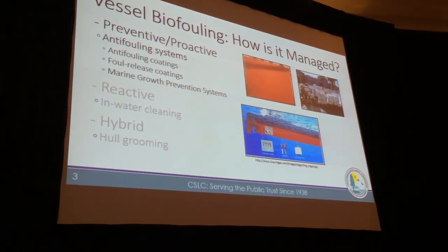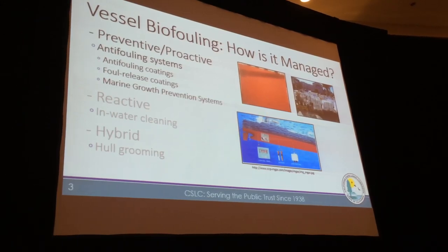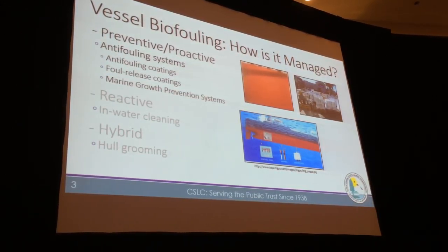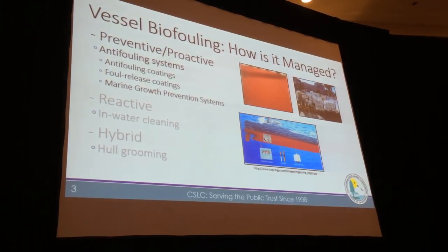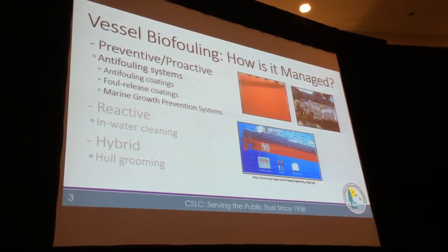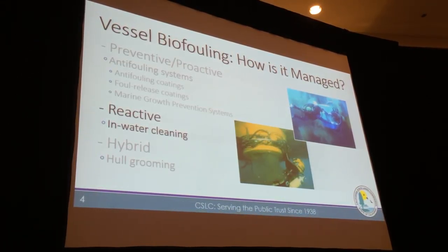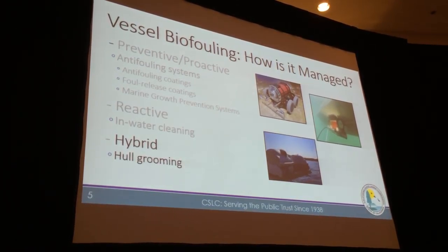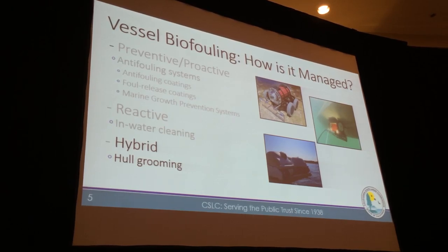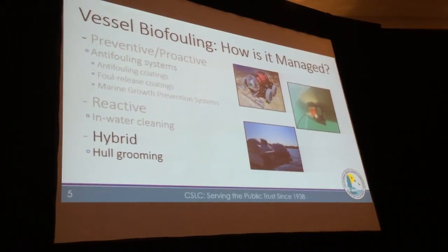How is biofouling managed? Vessel owners and operators use anti-fouling coatings and anti-fouling systems to try to prevent biofouling from occurring. There are also marine growth prevention systems used inside sea chests or upstream in the internal piping network to prevent things from growing and clogging pipes, since ships need to move water for engine cooling, firefighting, and ballast. But biofouling still accumulates, so reactive measures are used — primarily in-water cleaning. There are also partially preventive, partially reactive approaches called grooming, where the concept is to clean early and often, removing only a fine layer each time without heavy scrubbing.